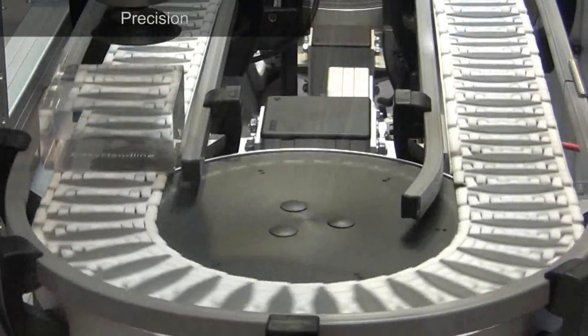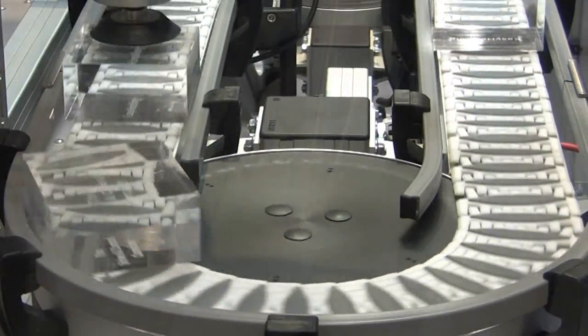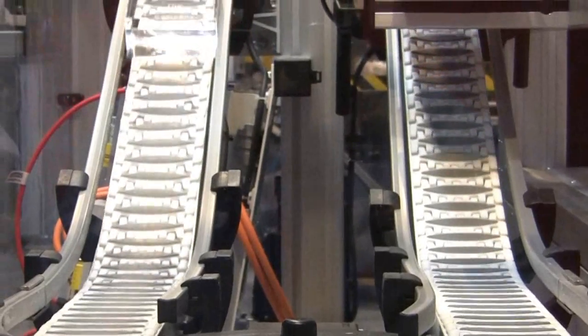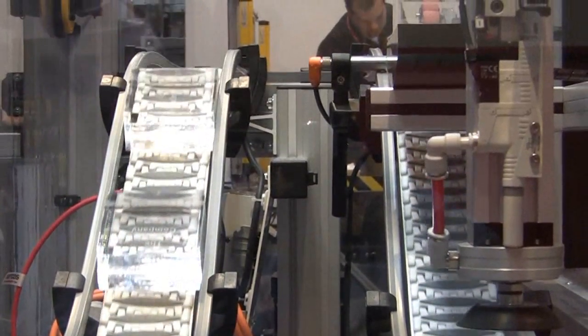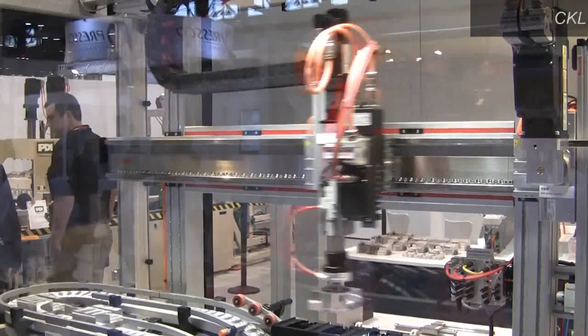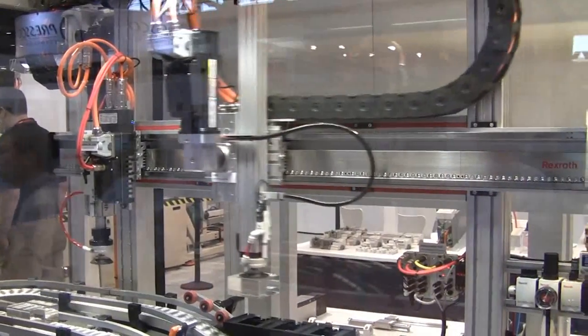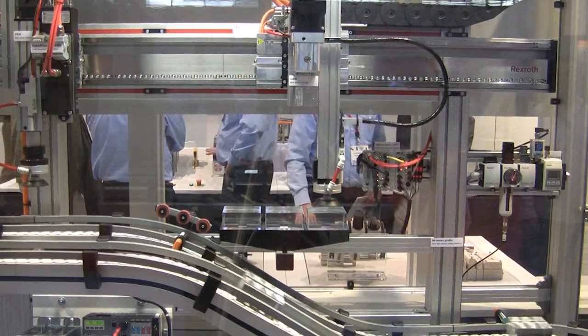Today's automation systems can't sacrifice quality for throughput. Both ultra-tight motion and endpoint accuracy are essential. So the challenge for mechatronics engineers is to select components that enhance both precise motion and productivity. The Rexroth CKL compact module with ironless linear motor is one example — it combines the speed of a belt-driven module with the accuracy of a ball screw.